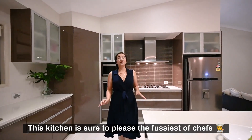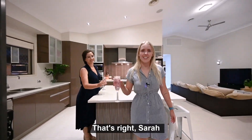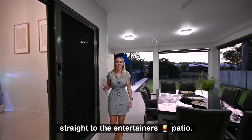This kitchen is sure to please the fussiest of chefs. With a five-burner gas stove and this huge central island bench, meal prepping here is easy. That's right, Sarah. And even when cooking in the kitchen, you're not far away from the action, with double sliding doors straight to the entertainer's patio.